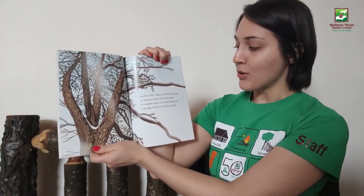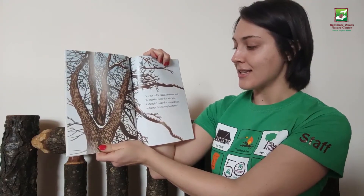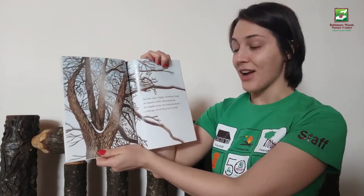See bur oak's ridged, enormous trunk. Its massive limbs that intertwine. Its tangled twigs that twist and point — a strange, bewitching tree to find.